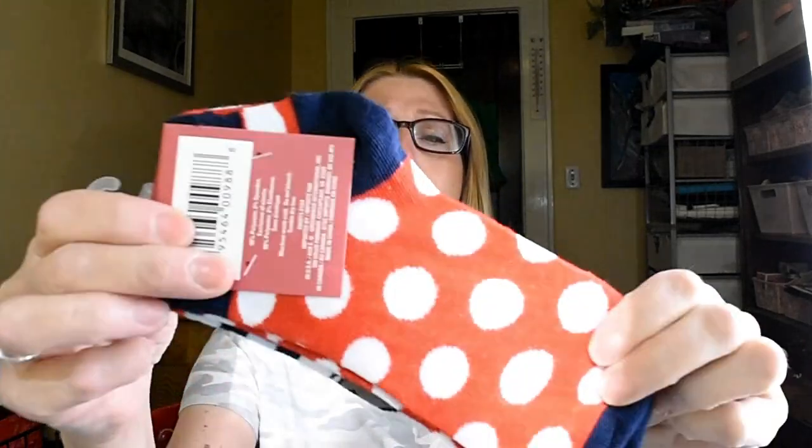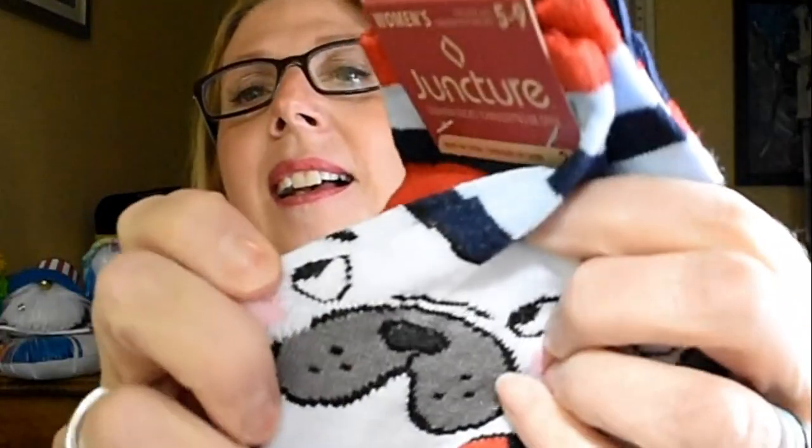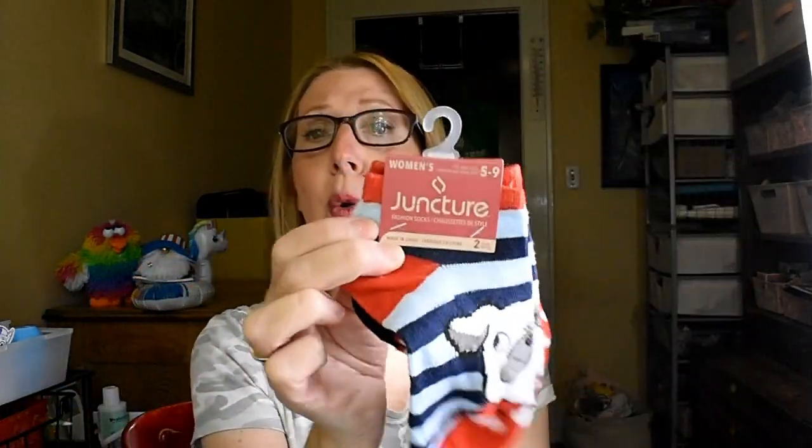I don't know if any of you have noticed recently, but the Dollar Tree is killing it with the socks. The first pair I picked up are these sweet little pugs. Look at that little doggy goodness. These are by Juncture — you get two pairs. Absolutely adorable.